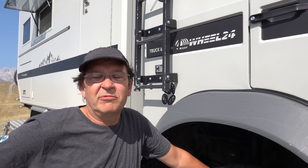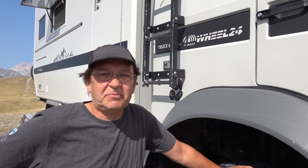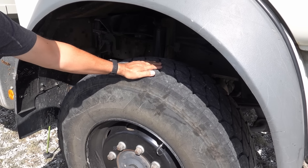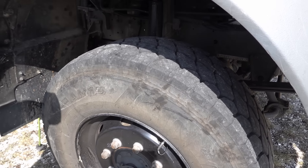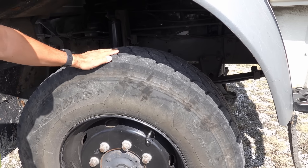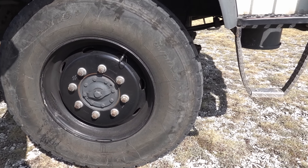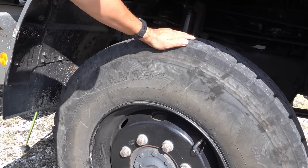Fangen wir mal an. Ein paar Daten zum Lkw: Das ist ein Iveco 9016, 6 Liter Hubraum, 160 PS. Wir haben uns hier für eine Mischbereifung entschieden, also ein Baustellenprofil, und zwar auch kleinere Reifen. Wir haben einen 385/65 R22.5.